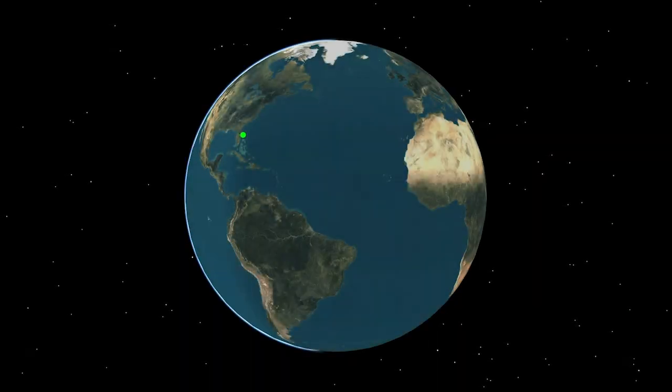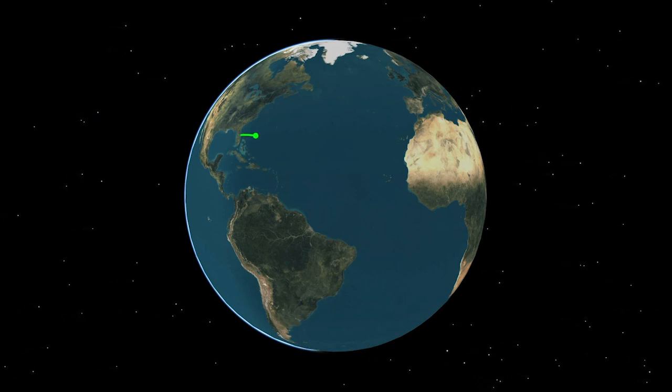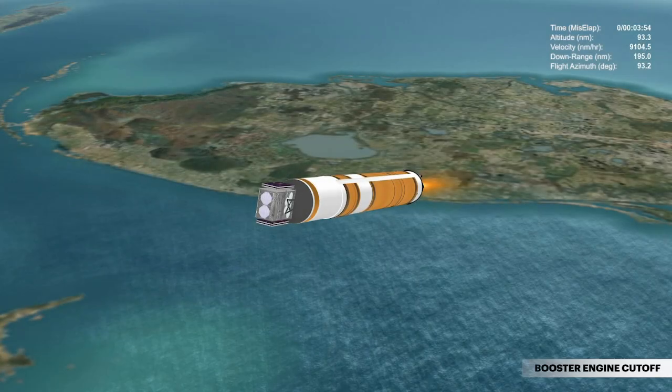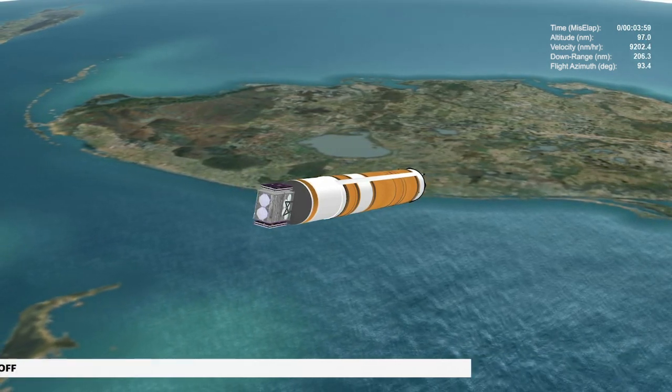Approaching main engine cutoff, Delta IV is burning propellant at a rate of 991 pounds per second, located 109 miles in altitude and 229 miles downrange. At 3 minutes 56 seconds, propellant levels deplete and the booster engine shuts down.